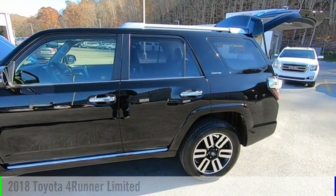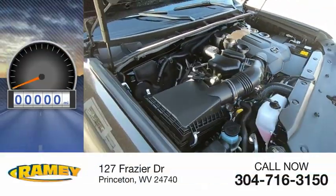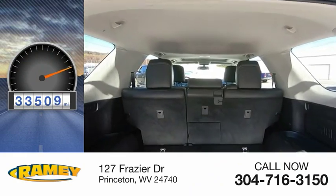This vehicle is powered by a four-wheel drive, six-cylinder, 4.0 liter engine. This vehicle has less than 35,000 miles.